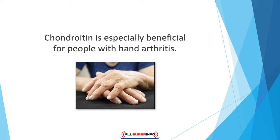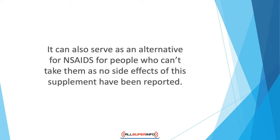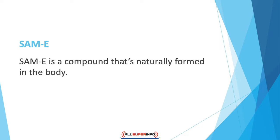Chondroitin is especially beneficial for people with hand arthritis. Although it doesn't enhance grip strength or reduce the need for pain medication, it still reduces morning stiffness. It can also serve as an alternative to NSAIDs for people who can't take them, as no side effects of this supplement have been reported.